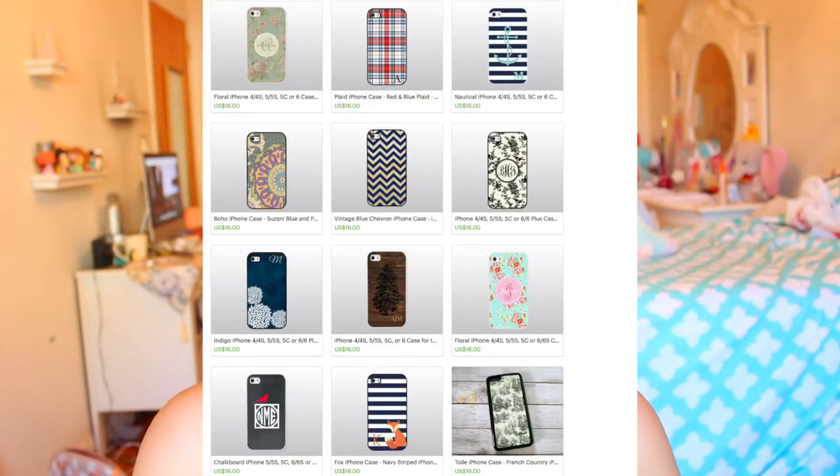I'm a super clumsy person, I tend to drop things a lot, and oftentimes when it comes to phones I tend to break them. So today I'm going to be talking about my favorite phone cases that are durable and still very cute. I purchased these from an Etsy shop called Golden Day Designs.